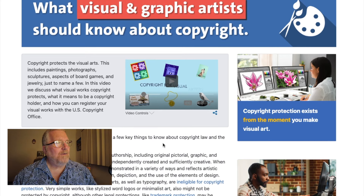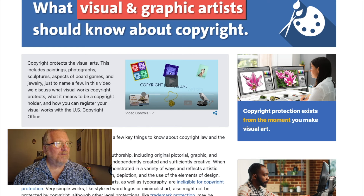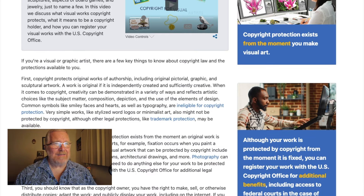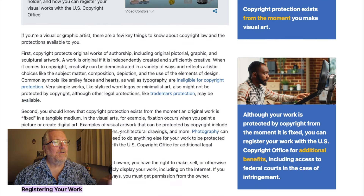In the video on their site — which you can watch yourself — they discuss what visual works copyright protects, what it means to be a copyright holder, and how you can register your visual works with the US copyright office. The copyright office gives a very extensive explanation, and I'm scrolling through all of that right now.